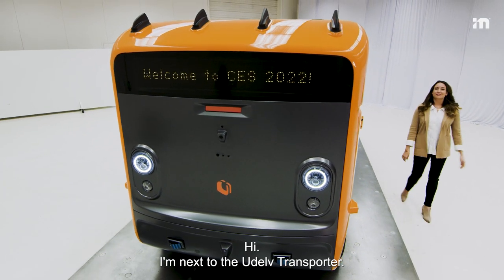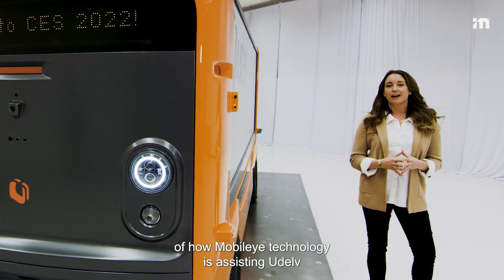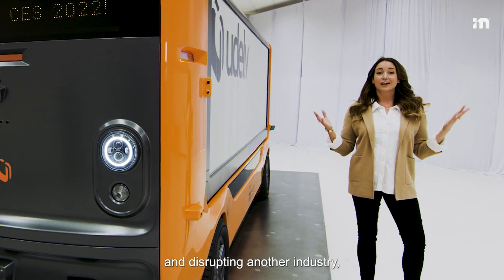Hi, I'm next to the U-Delv Transporter. This is a great example of how Mobileye technology is assisting U-Delv in disrupting another industry: goods delivery.